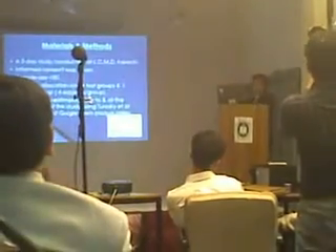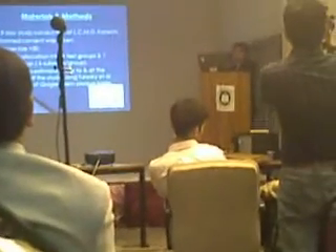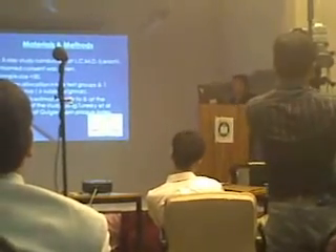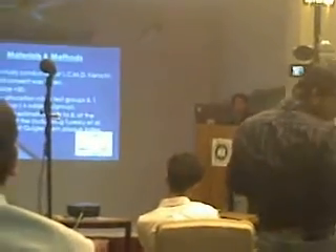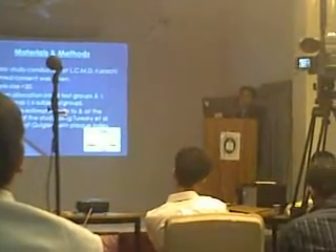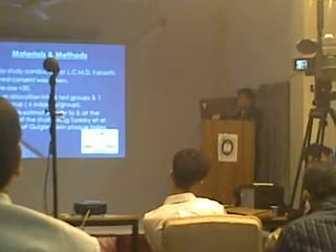This study had a sample size of 30. Randomization was made into four study groups and one control group. We estimated the plaque levels using the tertiary modification of the Quigley-Hain plaque index, measuring plaque levels prior to the study and then after the completion of the study.